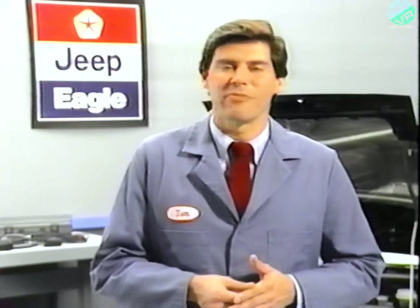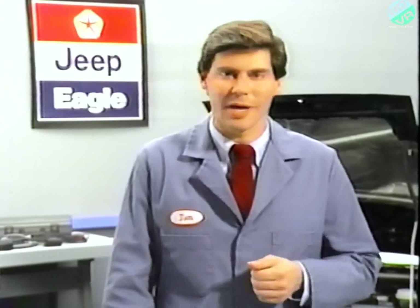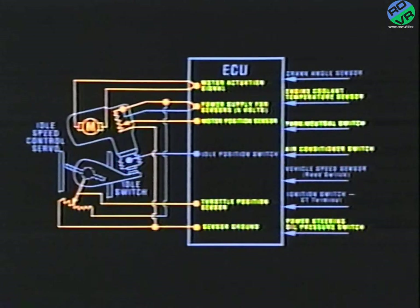On Summit 1.5 liter engines, a direct current motor mounted on the throttle body called the ISC motor regulates idle speed. The ISC motor works in conjunction with the idle switch, the throttle position sensor, and the ISC motor position sensor. When the idle switch is closed, the ISC motor is driven by the ECU. When the idle switch is open, the ECU drives the ISC motor based on the throttle position sensor. To send accurate signals to the ISC motor, the ECU also looks to the coolant sensor, as well as accessory load sensors like the park neutral switch, the AC switch, and the power steering switch.